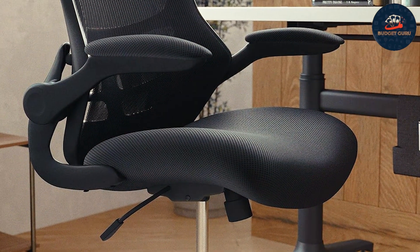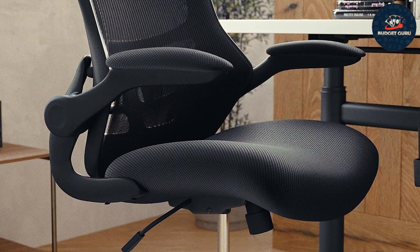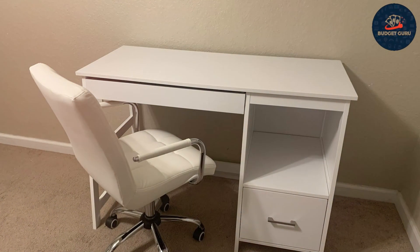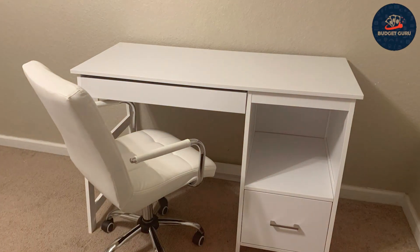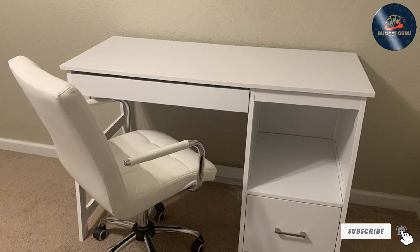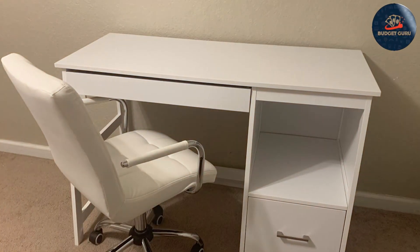Thanks for tuning into our guide on the best budget desk chairs. Don't sacrifice comfort for affordability — upgrade your workspace without breaking the bank with these top-rated options. Say goodbye to discomfort and hello to productivity with chairs that support your spine and your wallet. Remember to like, share, and subscribe for more tips on creating your ideal workspace on a budget.